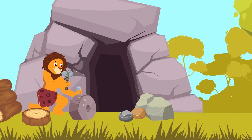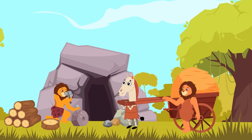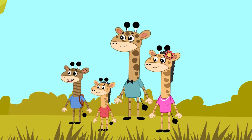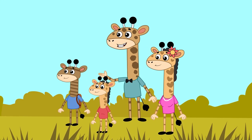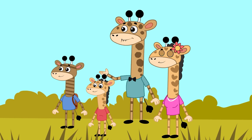Gus and his family watch as people experiment with different materials to create wheels. They see a group making wheels out of wood and using them to move heavy loads. Wow! That's amazing! The wheel makes everything so easy! Yes, the invention of the wheel was a game changer for humanity. It helped people transport goods and build structures more efficiently.